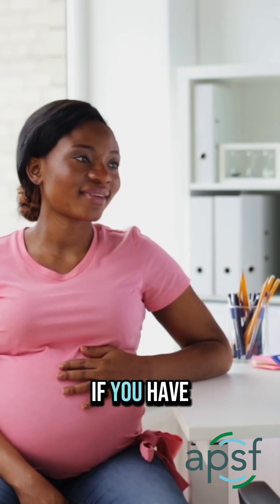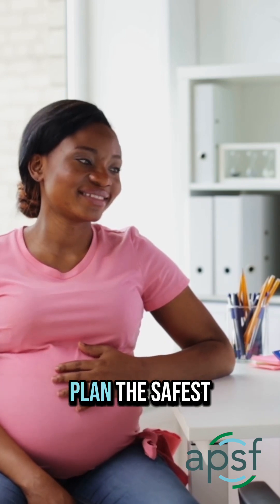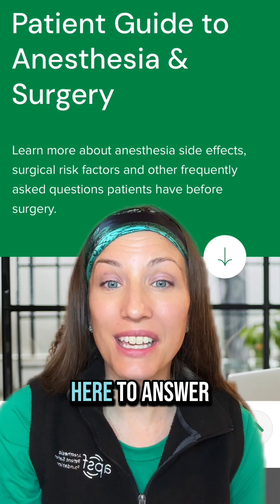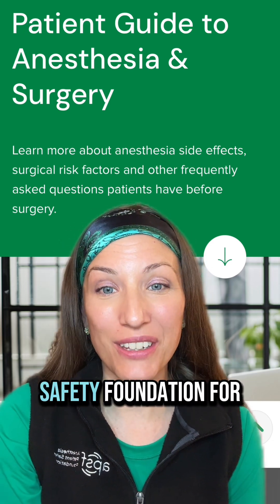Tell your team if you've had any past reactions or if you have asthma, eczema, or food allergies. That helps us plan the safest care for you. Modern anesthesia is very safe and your anesthesia care team is here to answer all of your questions. Like and follow the Anesthesia Patient Safety Foundation for more.